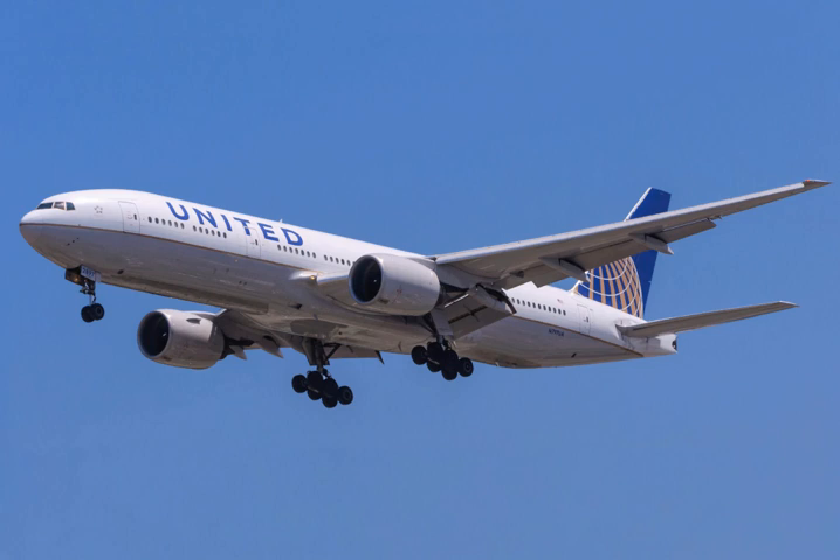Commonly referred to as the 777, its distinguishing features include large-diameter turbofan engines, long-raked wings, six wheels on each main landing gear, a fully circular fuselage cross-section, and a blade-shaped tail cone.